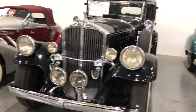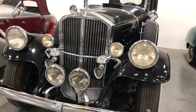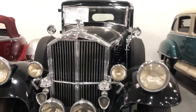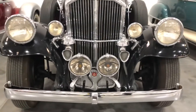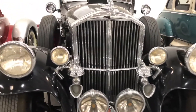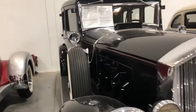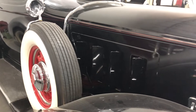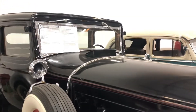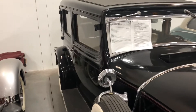Here's a 1932 Pierce Arrow Model 54 sedan, $90,000. Looks like it's got a wooden top.